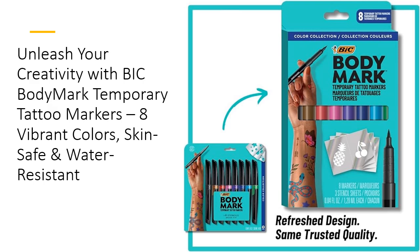Designed for skin and meeting cosmetic quality standards, these markers let you create stunning, non-permanent body art. With 8 vivid colors, including black, brown, red, pink, purple, blue, light blue, and green, your artistic possibilities are endless.